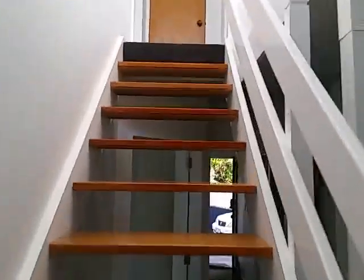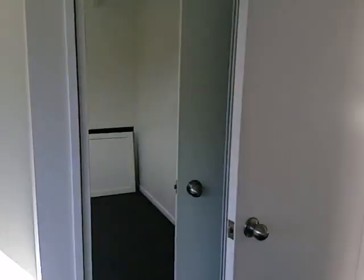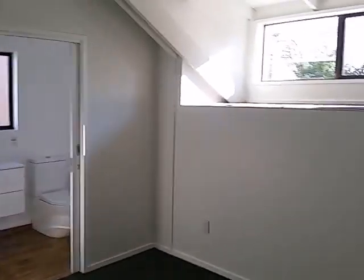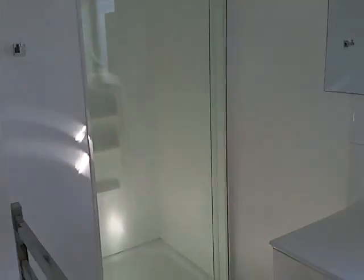There's the stairs to upstairs. Come up those stairs into the north side sunny bedroom with a new double slider wardrobe, and then a very big bedroom with a big platform and an en suite as well.